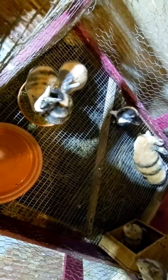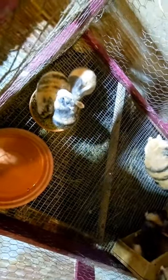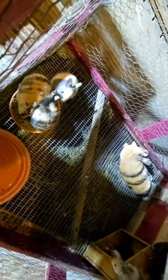We've moved them into a large grow-out cage. They've got access to bigger food and water bowls and they've got a whole lot more space to play. So they're doing really well.